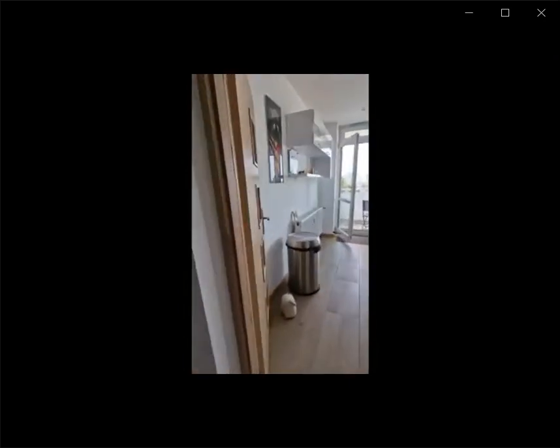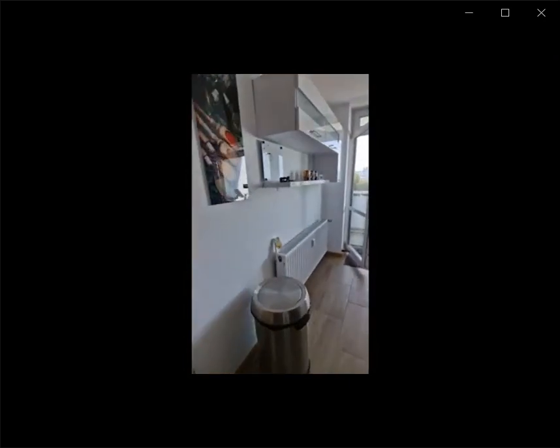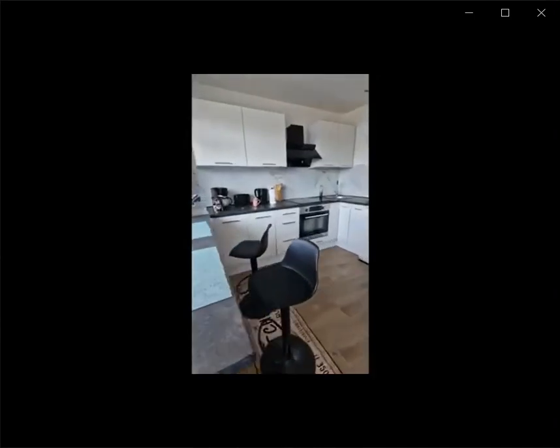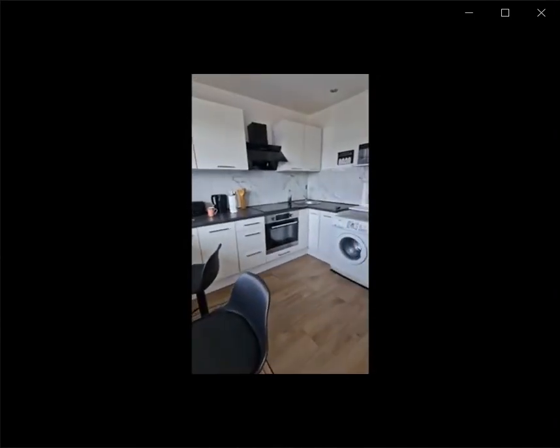Over here you have the entrance hall and as soon as you walk in you have the kitchen space, as you can see, with a heating unit. You have a bar top area and a terrace area as well, with a fully equipped kitchen as you can see from here.